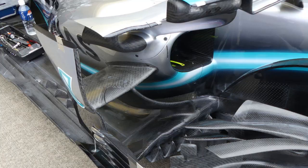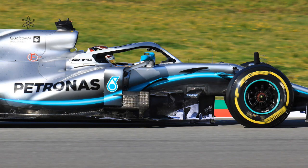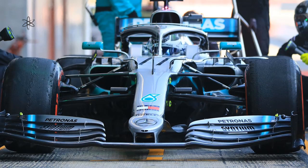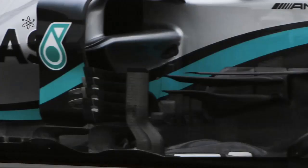Unlike this year's car, the W11, last year's W10 saw a lot of aero elements forcing air downwards. Maybe this is because last year they were not aggressive with the raised sidepod intake and instead chose that route. This year, however, they raised the intake aggressively to the very top of the sidepod and cleaned up the area in front of the sidepod.